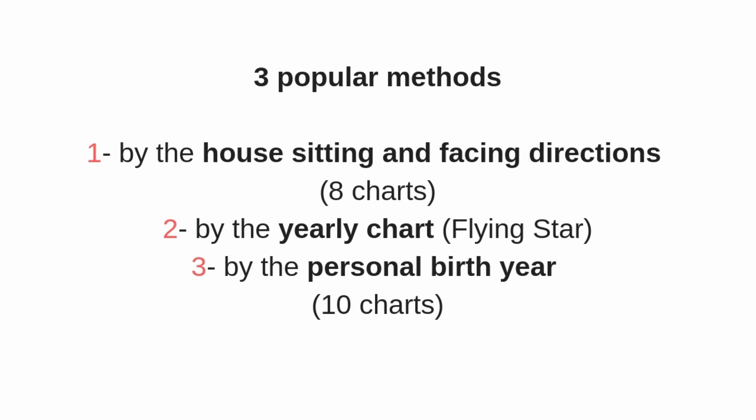There are three popular methods for finding your Wen Chang directions. The first one is by the house sitting and facing directions, and because generally there are eight directions, there will be eight charts.